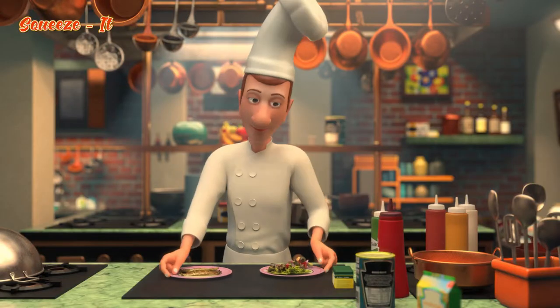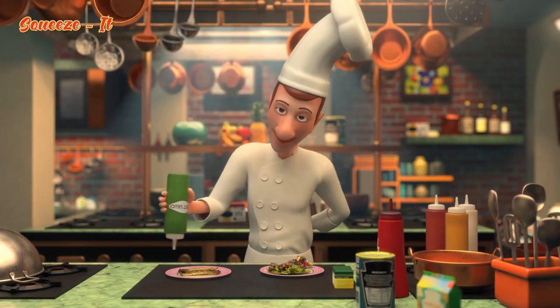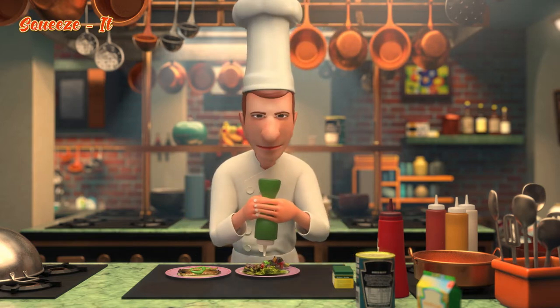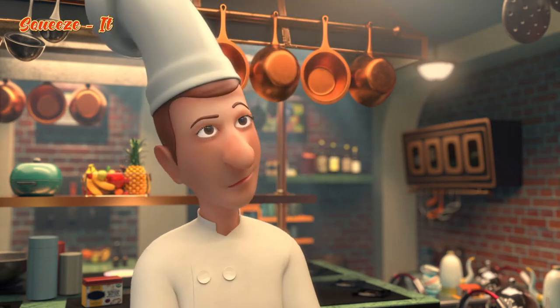Meet Josh. He's the head chef of a popular cafe. Josh gets up every morning excited to go to work. One day, while desperately trying to empty a bottle of ketchup, he got an amazing idea.